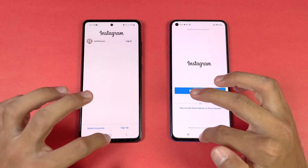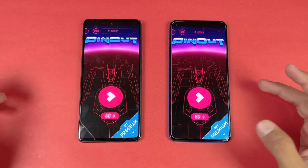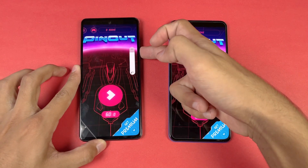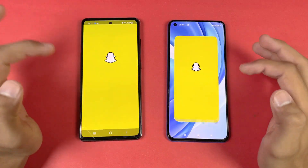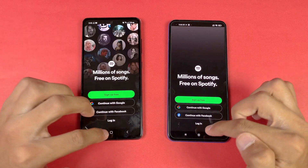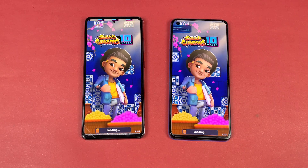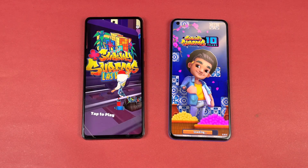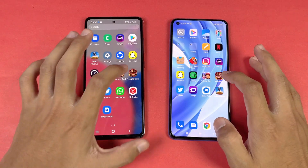Instagram — faster on the Samsung. Pinterest — again a little bit faster on the Samsung. We also have Dolby Atmos on the Samsung. Snapchat — faster on the Samsung. Spotify — faster again on the Samsung. The A32s 5G performs much faster compared to the Mi 11 Lite — about 1 or 2 second difference.